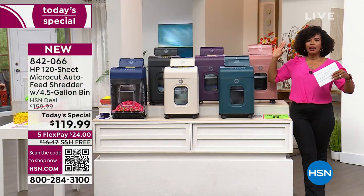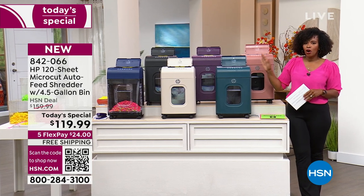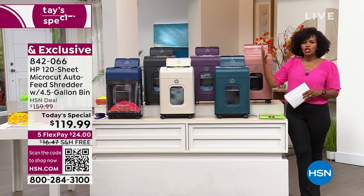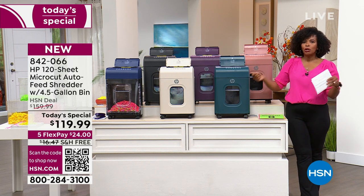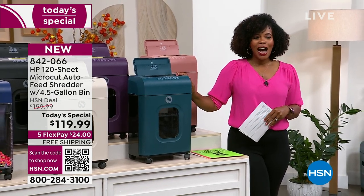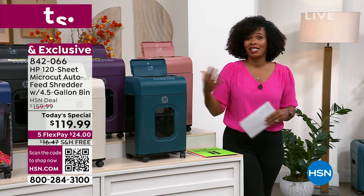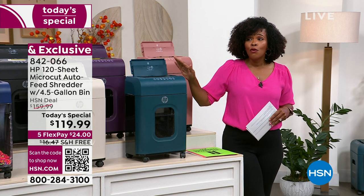When it's done shredding it automatically turns itself off. You're going to fall in love with it, like the thousands of people who've already shopped for theirs. There is no maintenance — no lubricating sheets or anything like that. Nothing to put together either. And you've got a great value: we took 40 off our regular HSN price, plus free shipping, which is another savings of about $16 — about a $56 savings.